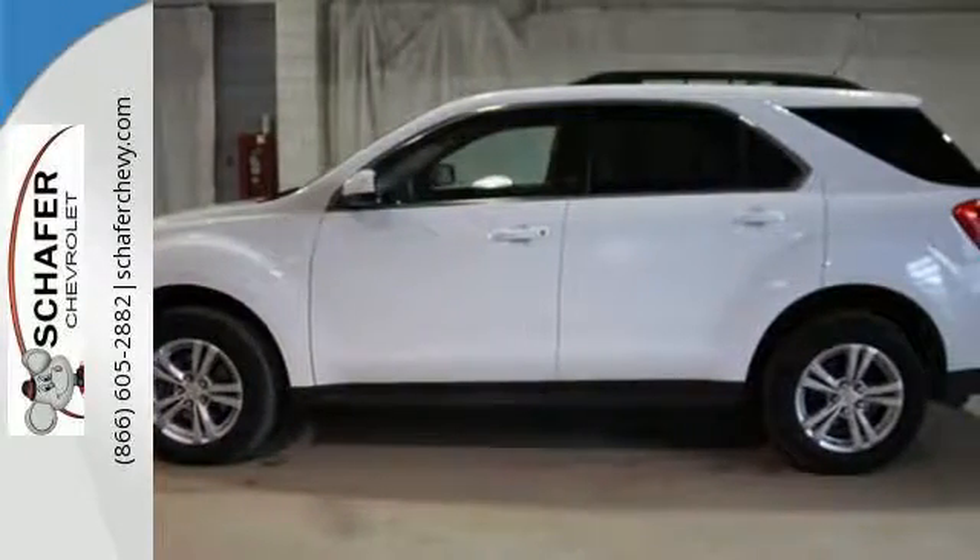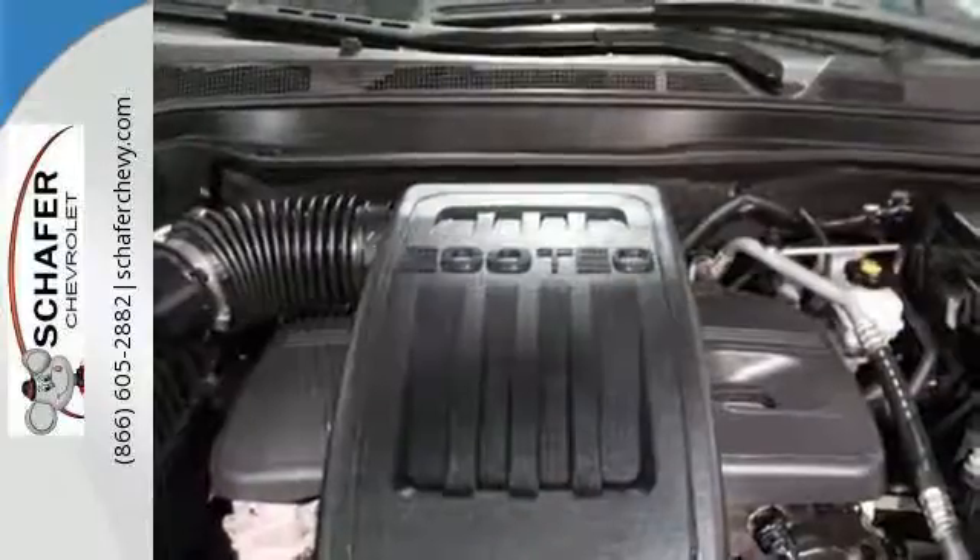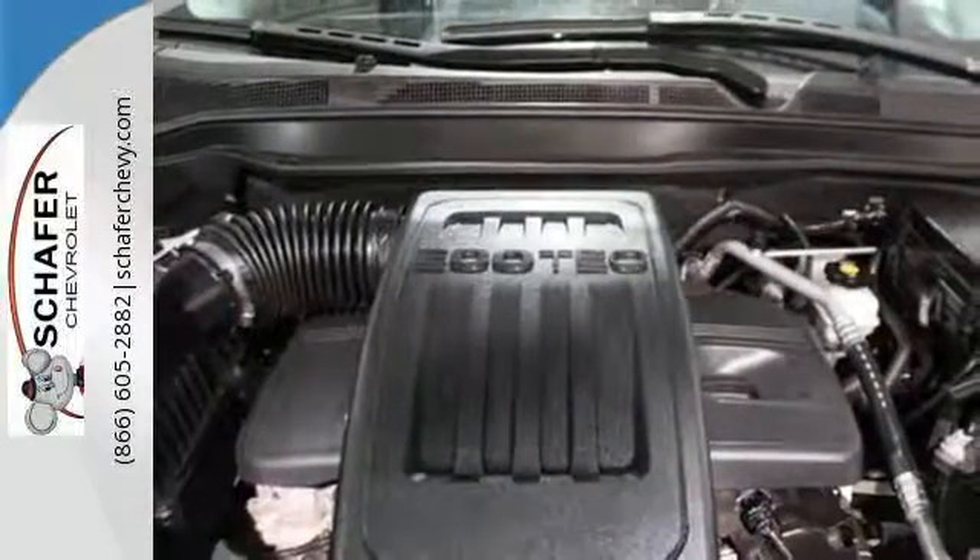The cockpit of the Equinox is warm and inviting, with rich appointments, sleek high-tech instrumentation, and wonderfully comfortable seats.